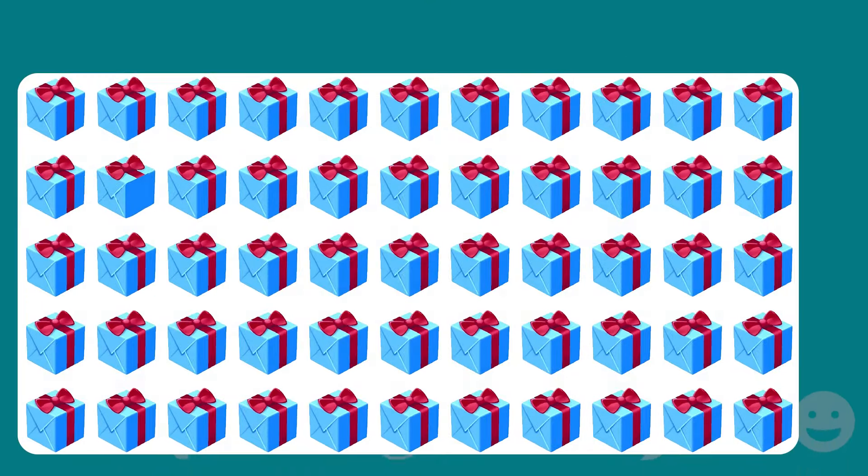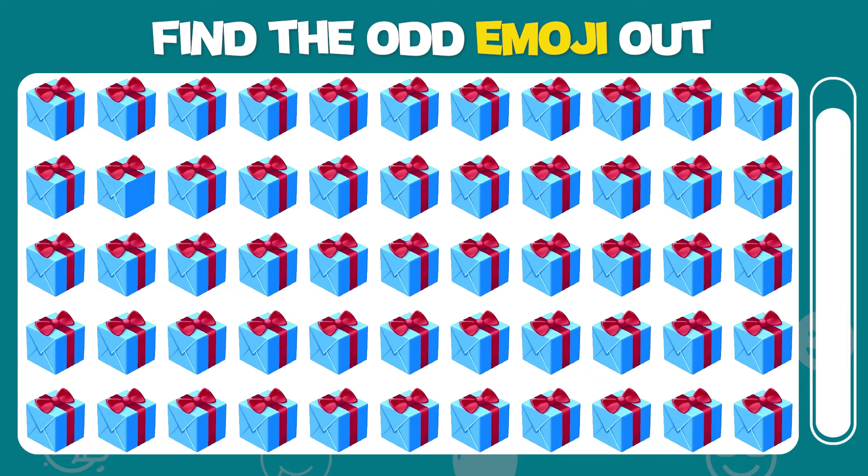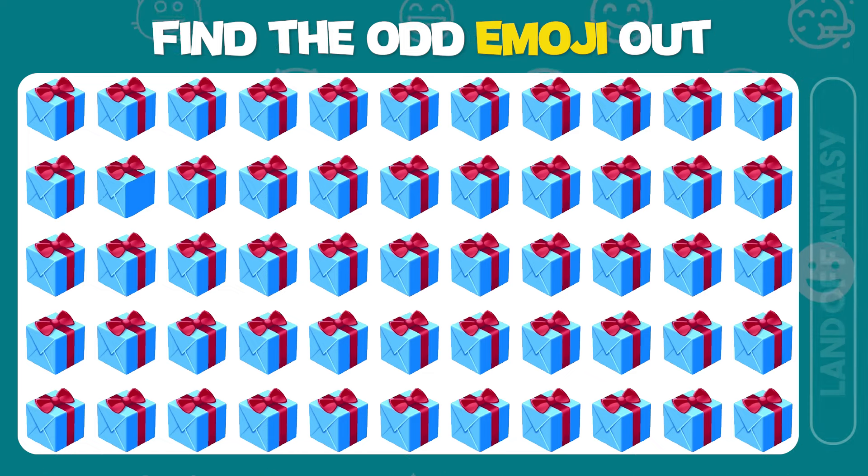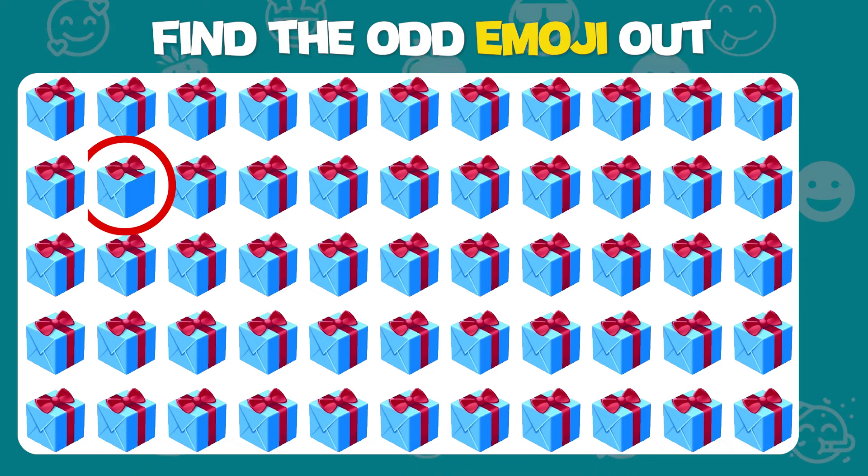Find the odd emoji out. Fantastic, you found it!